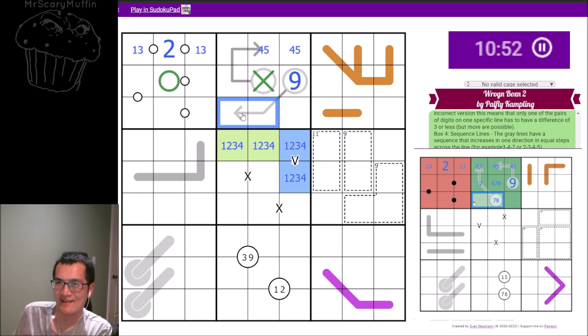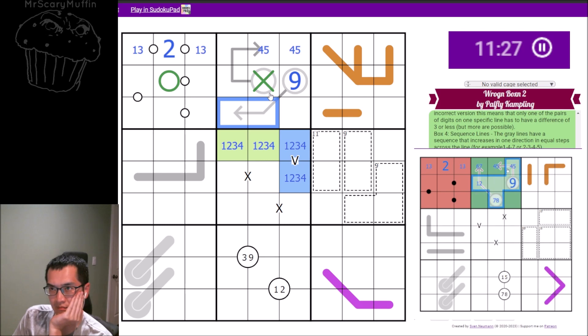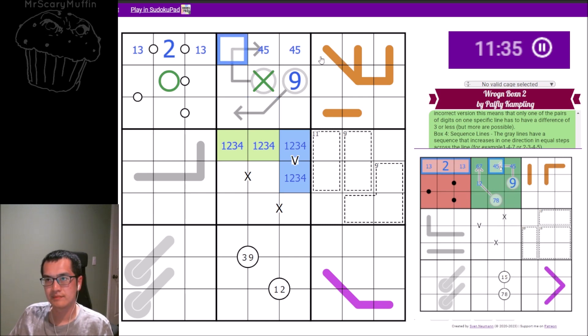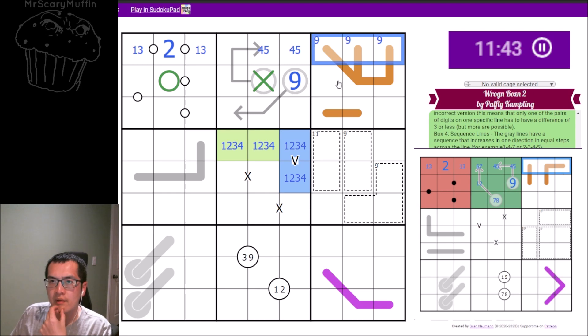There are a few other combinations left — three more possibilities for my other arrow, but cells seven and eight cannot sum to nine. I have a six-seven-eight triple. One, two, three, four, and five in the top row might break box three a little — nine has to be in the top row in box three.